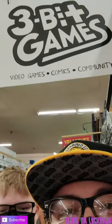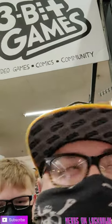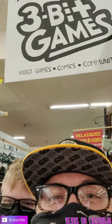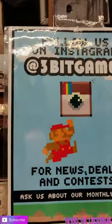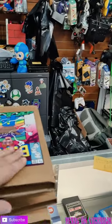What up peeps, welcome back to the channel! We are at Three Bit Games in Pomona — the Pomona Indoor Swap Meet. Follow them on Instagram, check it out! We're going to be getting some mystery boxes today.